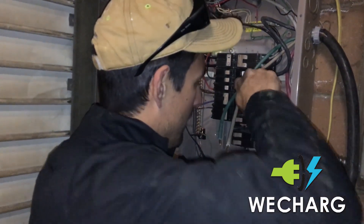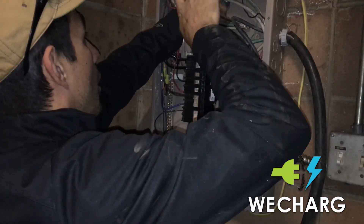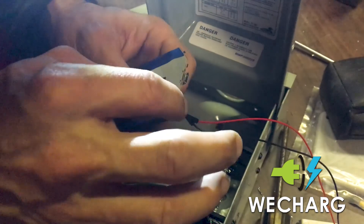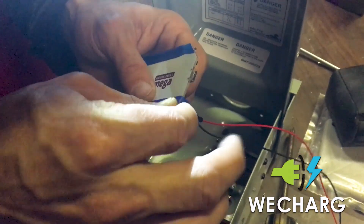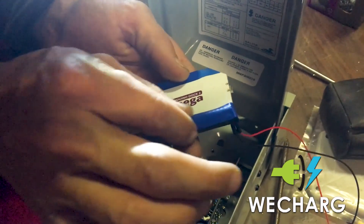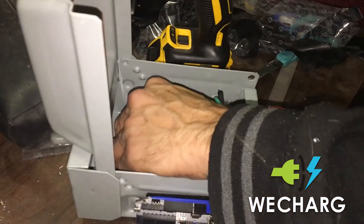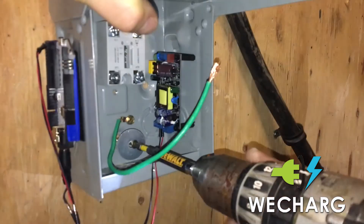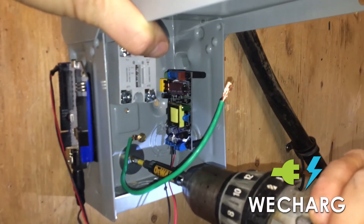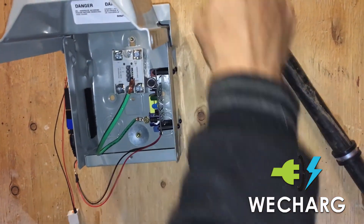Safety first — anytime you dabble into electricity there's a risk of death, there's a risk of severely hurting yourself, and that's why there are professionals. Please seek a professional if you're at all uncomfortable. The basic rule of thumb is: if you bought it at the store and you're putting two parts together that you bought at the store, you're fine. Once you start connecting into live electricity, just get an electrician — don't risk it.